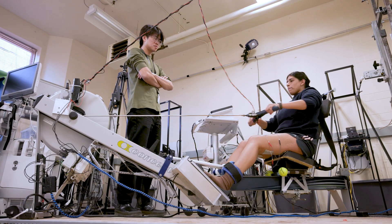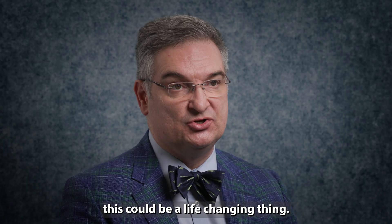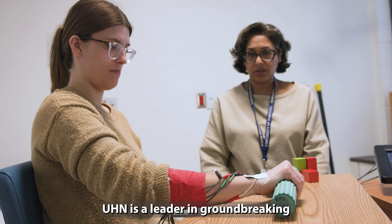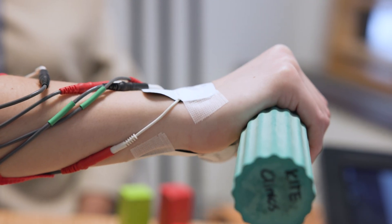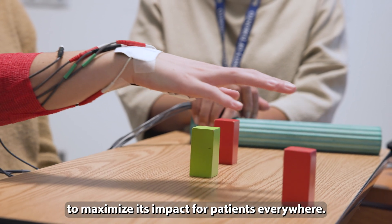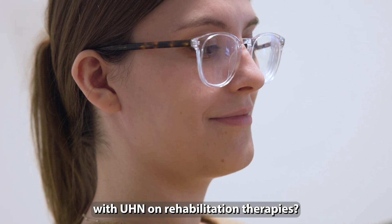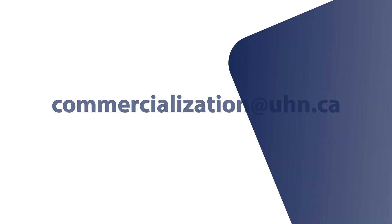So for people who have paralysis and had a stroke or spinal cord injury, this could be a life-changing thing. As Canada's number one hospital, UHN is a leader in groundbreaking rehabilitation technologies, creating impact worldwide. Working with industry to commercialize innovative research is one way to maximize its impact for patients everywhere. Are you interested in collaborating with UHN on rehabilitation therapies? Find out more by emailing us at commercialization@uhn.ca. Together we can create a healthier world.